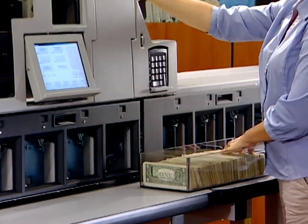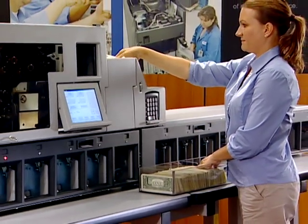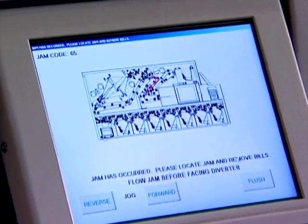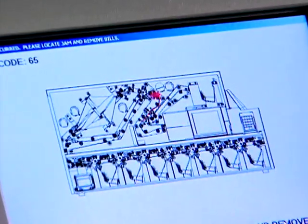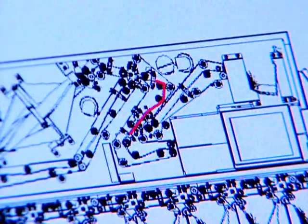JetTouch software simplifies the process and guides the user through each transaction with on-screen instructions and simplified procedures. The need for training is minimized and operator throughput is maximized. The Cummins exclusive flow control technology minimizes jamming by halting sorter operation the instant a sensor detects a problem.